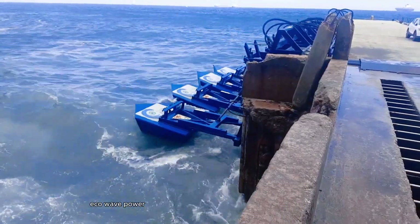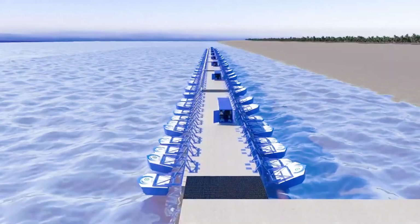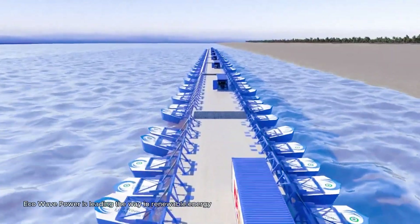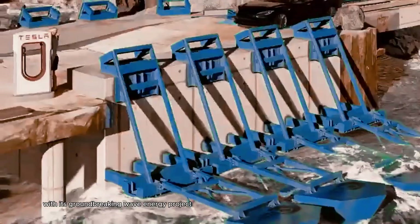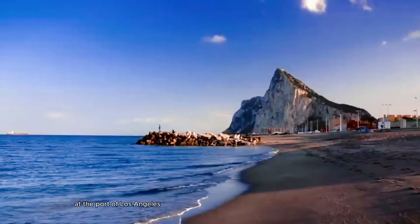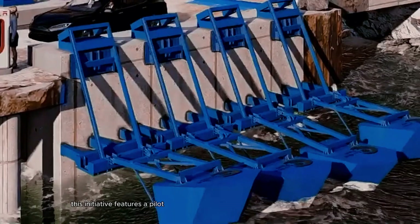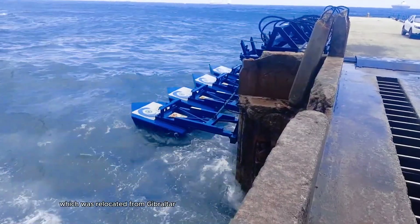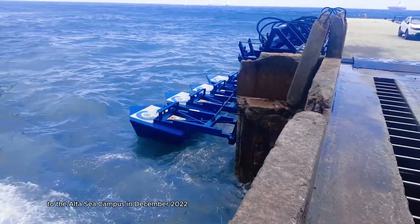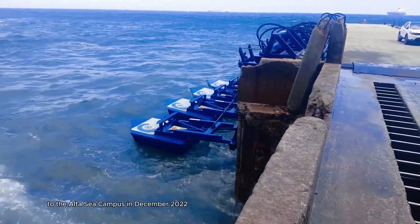ECO-WAVE POWER is leading the way in renewable energy with its groundbreaking wave energy project at the Port of Los Angeles, in collaboration with Shell International. This initiative features a pilot wave energy conversion unit, which was relocated from Gibraltar to the Alta Sea campus in December 2022.